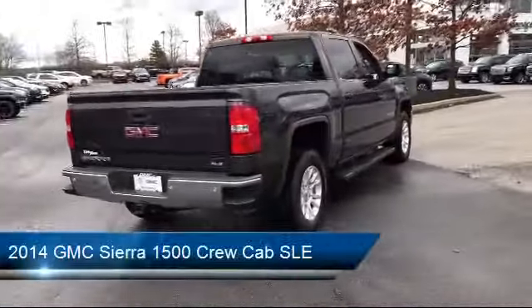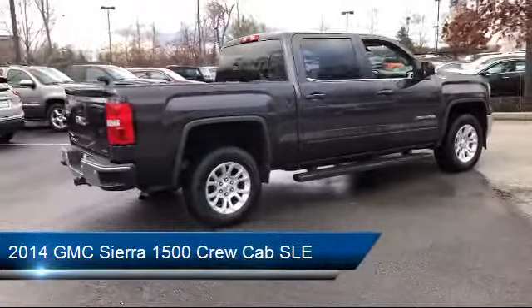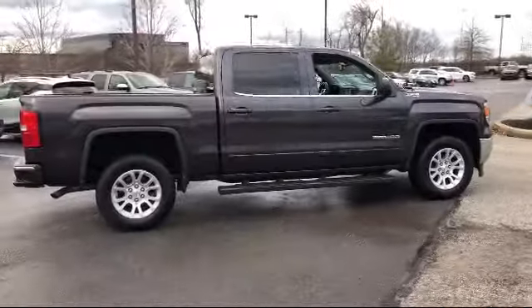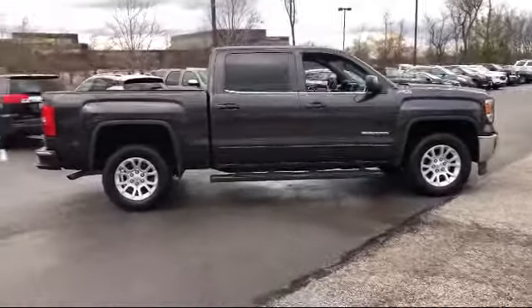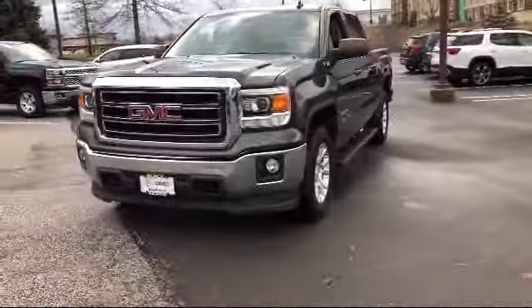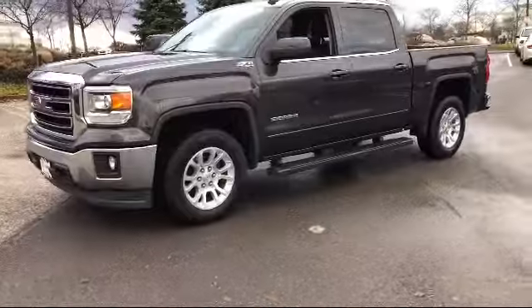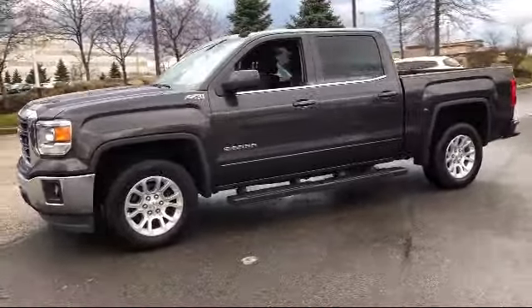It comes equipped with Alloy Wheels, Sirius XM Satellite Radio, Premium Audio System, Steering Wheel Controls, Tire Pressure Monitoring System, Rear View Camera, OnStar, Keyless Entry, Air Conditioning, Traction Control, and has less than 75,000 miles on the odometer.